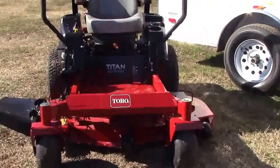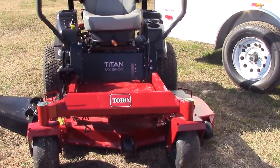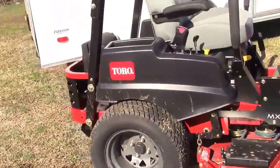Now the zero-turn mower featured in this package deal is going to be the Toro Titan MX5400. It's going to have a 54-inch deck and a Kohler engine.